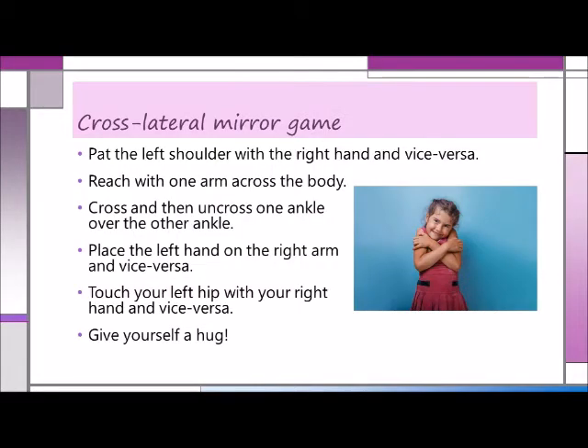You can also play a mirror game in which all of the activities involve crossing the midline. Stand facing the children and ask them to imitate your movements. Then do actions such as: pat the left shoulder with the right hand and vice versa, reach with one arm across the body, cross and then uncross one ankle over the other, place the left hand on the right arm and vice versa, touch your left hip with your right hand and vice versa, and give yourself a hug.